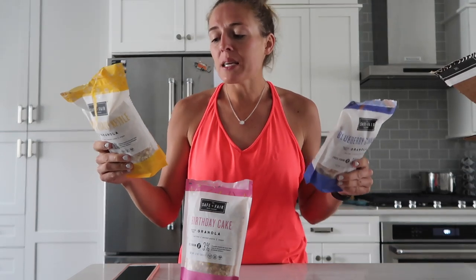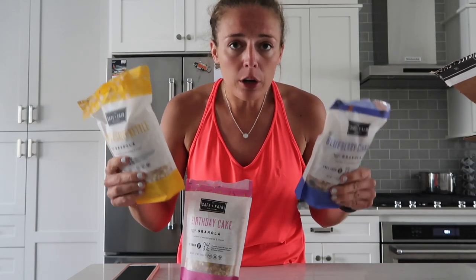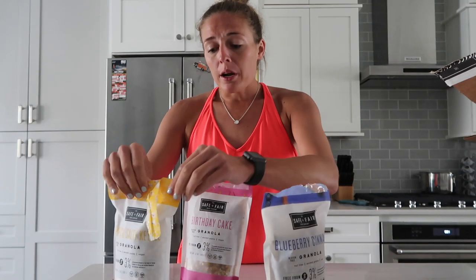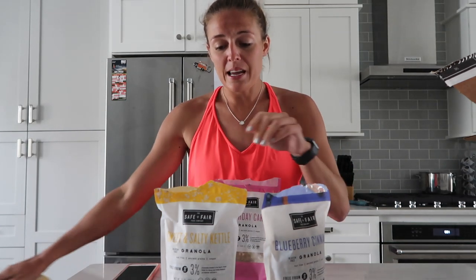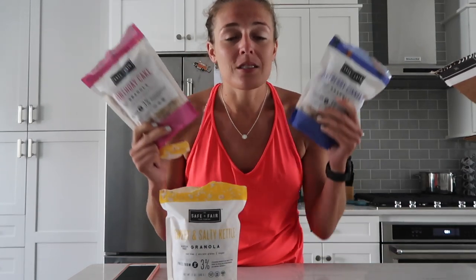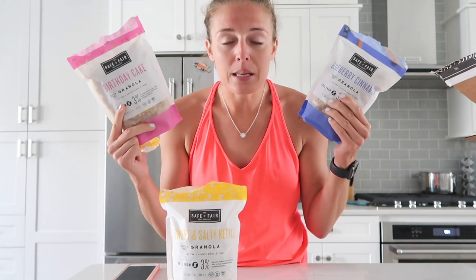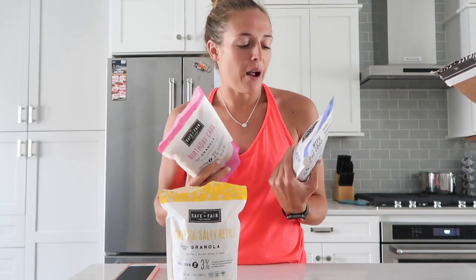They have so many things gone from them — no peanuts, no tree nuts, no milk, egg, wheat, soy, shellfish, or fish. They're great for you and great for the environment. If I had to choose one I'd eat day in day out, I'd say the sweet and salty kettle. But these other two taste like dessert, so they could be a great after-dinner snack — replacing ice cream, cereal, or cookies. A great little sweet treat to round out your day.